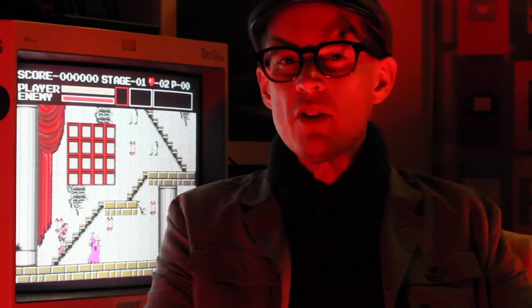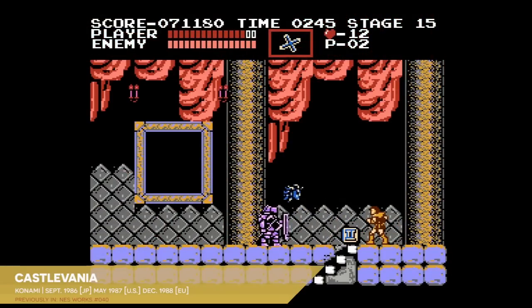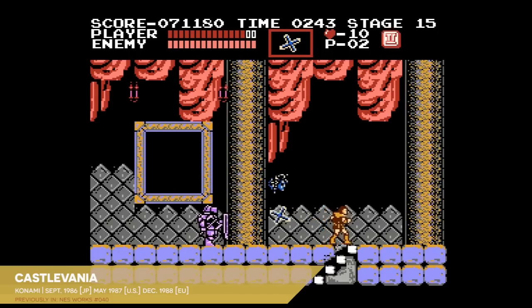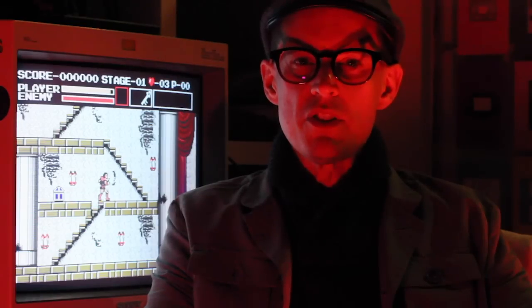As we saw in NES Works 1987, Konami delivered a true classic with Castlevania for NES, but that was hardly the company's only take on the Simon Belmont story. The question is, did those vampiric adventures suck blood, or did they just plain suck? That's the topic of this episode, and the next, of NES Works Gaiden.